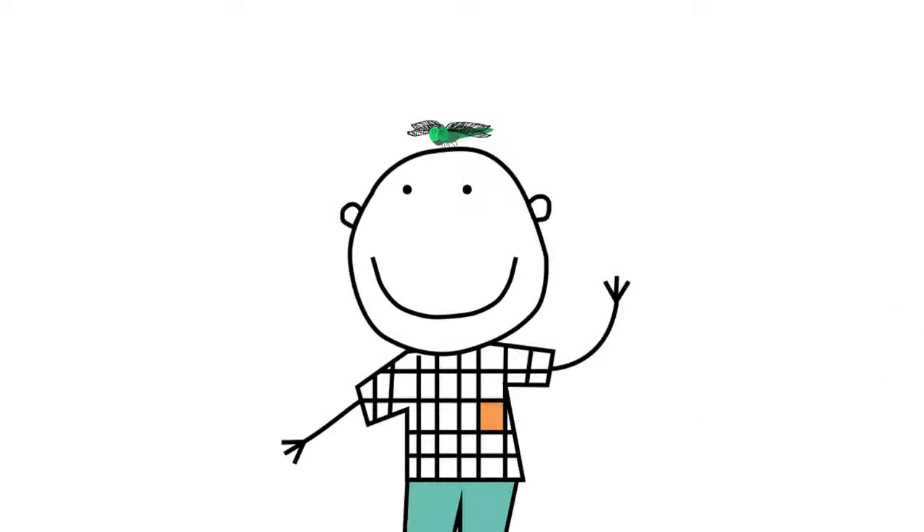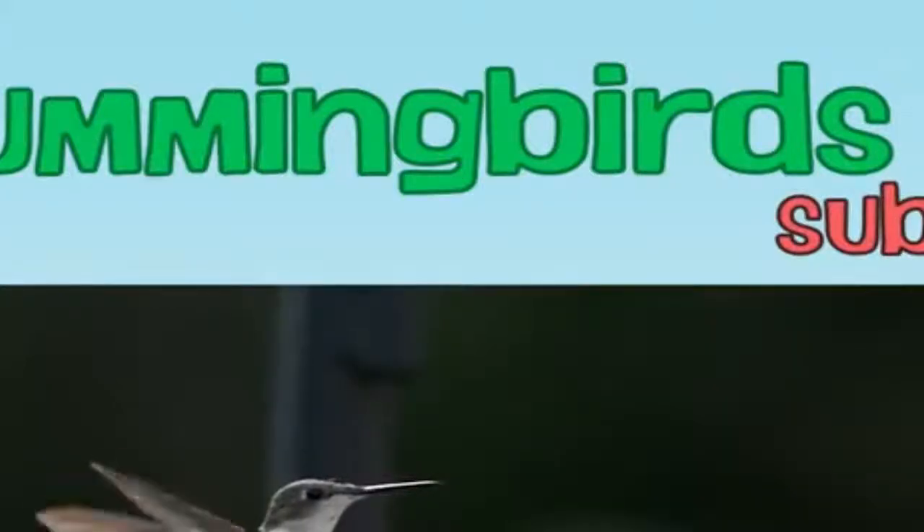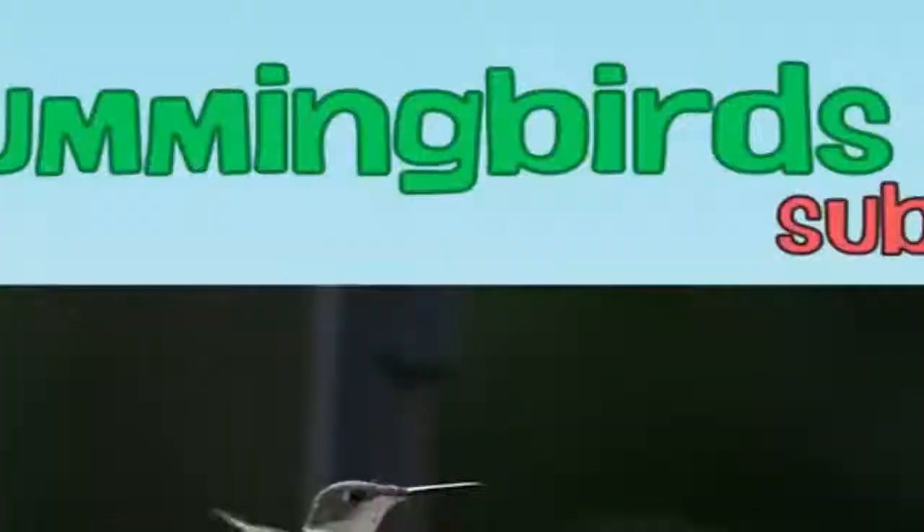And it's good luck if one lands on your head. What other animals would you like to learn about next? Let us know in the comments below, and be sure to subscribe.